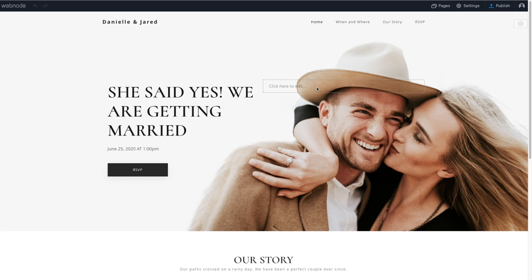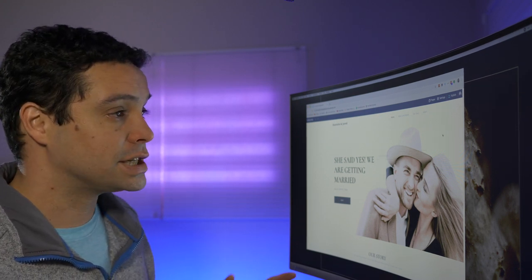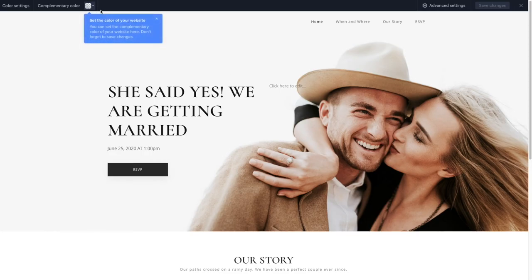One of the first things you may want to do is figure out what colors you want to use. With Webnode, they have what they call a complementary color — kind of the main accent color for your website. If you click on Settings and then go to Design, you can choose your featured or complementary color. Unfortunately right now you are limited to the colors that are part of the theme, but I was told by Webnode tech support that they're soon releasing an update to allow custom colors.